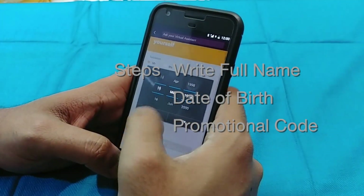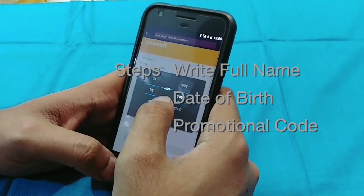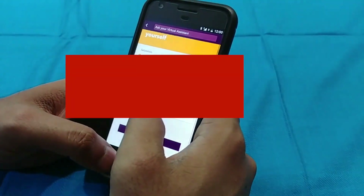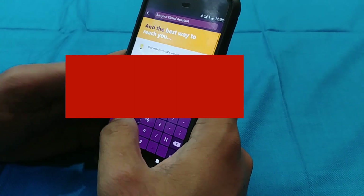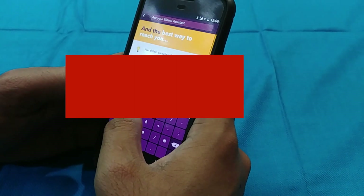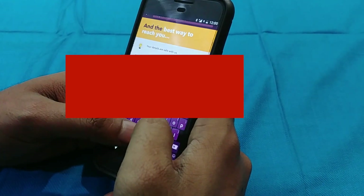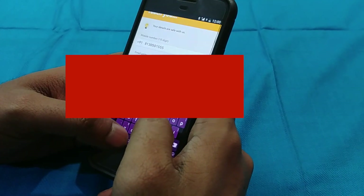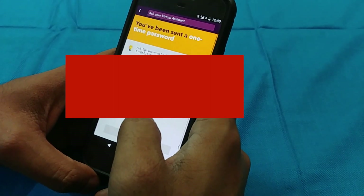I will enter the full name, date of birth, and the promotional code if I have one. The promotional code is optional, but the date of birth and full name are important because this is a bank document — don't mess it up. After that you have to put your phone number. After the phone number, you have to enter your email ID twice, so write it carefully and make sure everything is correct.